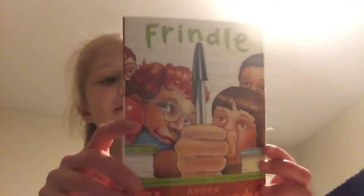And I love to read, as some of you know. So I asked for some books and I got this book, Frindle. I started reading it and I'm really excited to keep reading it.